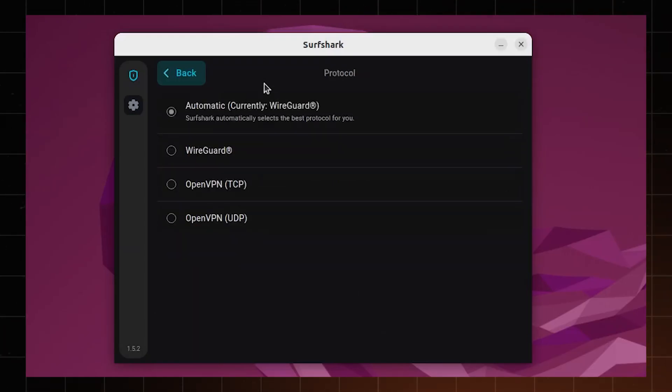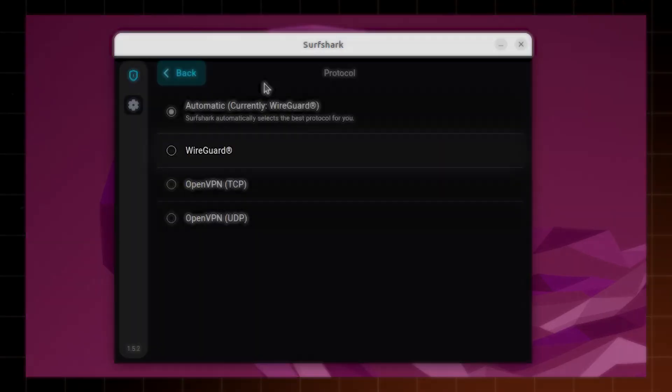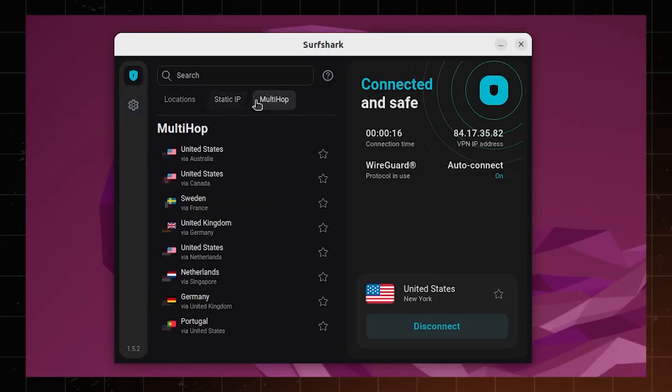Regarding protocols, Surfshark allows you to use OpenVPN in both TCP and UDP modes, and the overall speed is pretty good. For those using the Ubuntu version with GUI, WireGuard protocol is already integrated, so you can enjoy even smoother and speedier connections. As for extra features, some of my favourites are CleanWeb and Multihop. CleanWeb is an ad blocker removing ads and preventing me from visiting malicious webpages. Multihop works as a double VPN connection, making it twice as hard to track me, as my info is routed through multiple countries.